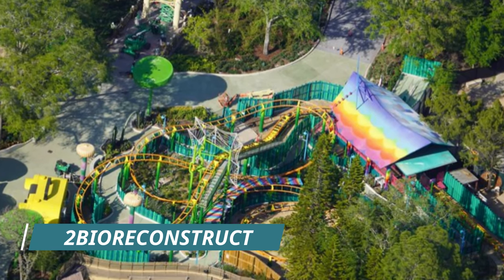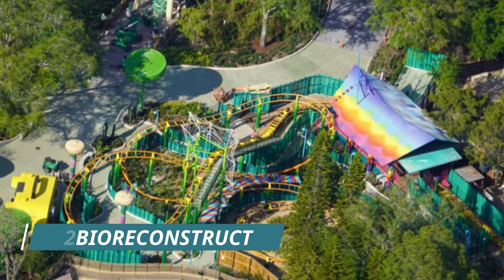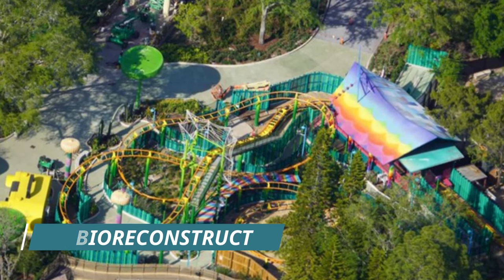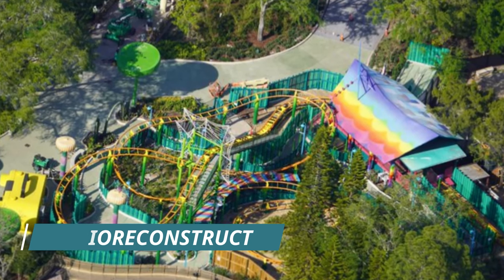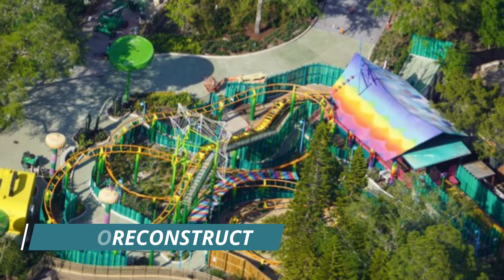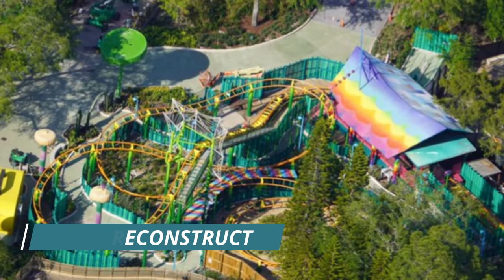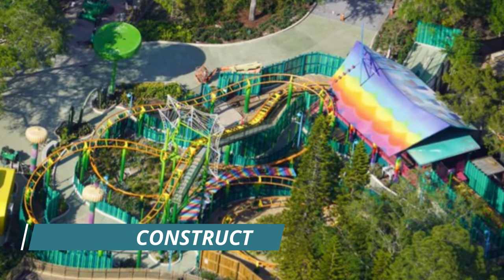Let's check on the Troller Coaster, which looks just about complete. All the theming and the spiders have been finished. The Trolls Treats food location next to it in that boom box is done. The queue is done. It all looks absolutely fantastic — it's been testing, as you guys know — so it is all ready for its opening in just a couple of months.